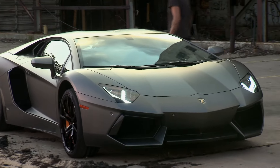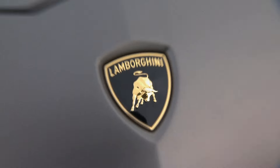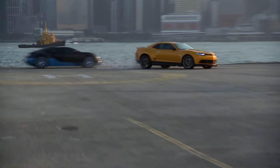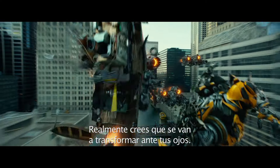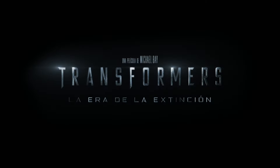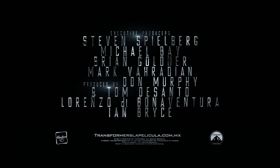It looks like a shark and it's just crazy. Our cars are characters. They are the Autobots. You really believe that they're going to transform in front of your eyes. It's just my lord. A movie by Michael Bay. You're the Autobots.